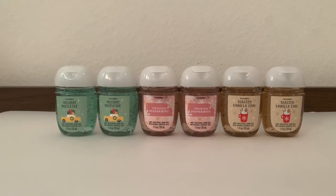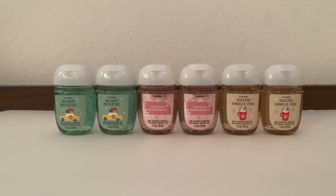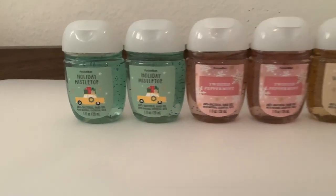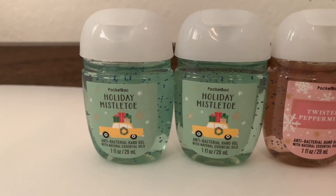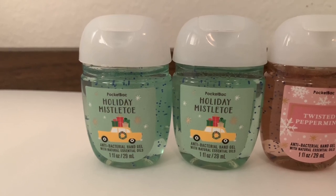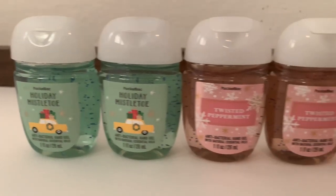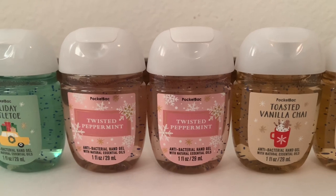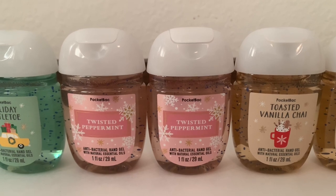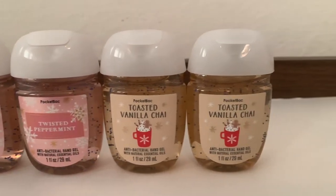Next I got some pocket bacs, because these never really go on sale for half off. Again with buy three get three free, regular price $1.95, they came out to about $0.98 each. I only got Christmas scents since I'm giving them away. The first is called Holiday Mistletoe — I love the mint green color, it looks so Christmassy. Next is Twisted Peppermint, which I had to get because I have friends who love this scent and only want it at Christmas.